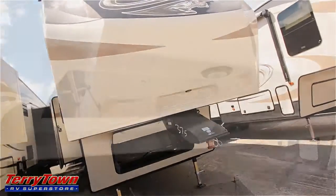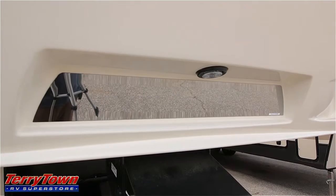Let's check out some of these storage compartments. They also have a little mirror strip making backing up a little bit easier.